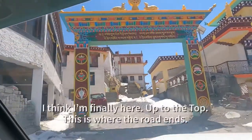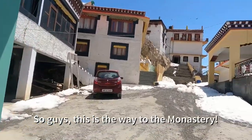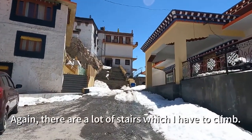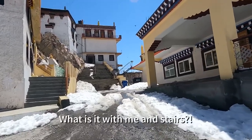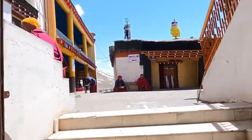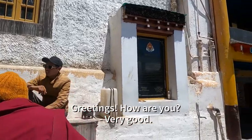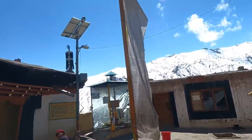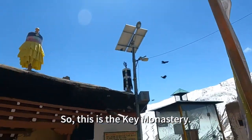I think I'm finally here up to the top — this is where the road ends. This is the way to the Key Monastery. There are a lot of stairs which I have to climb.